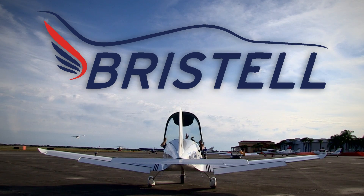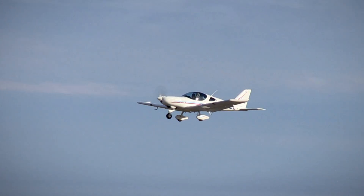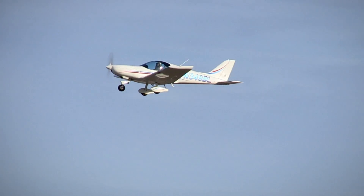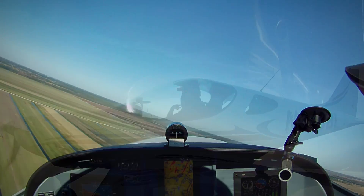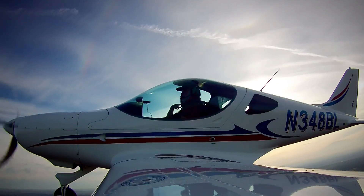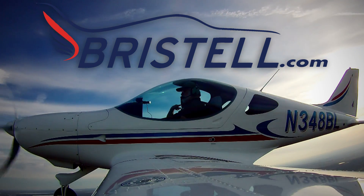The Bristell Light Sport Aircraft is what you are looking for. The Bristell is wider than a Cirrus, faster than a Skyhawk, offers more storage than a Husky, and comes standard with Garmin avionics. So what are you waiting for? Visit Bristell.com to find out how you can get into a Bristell today.